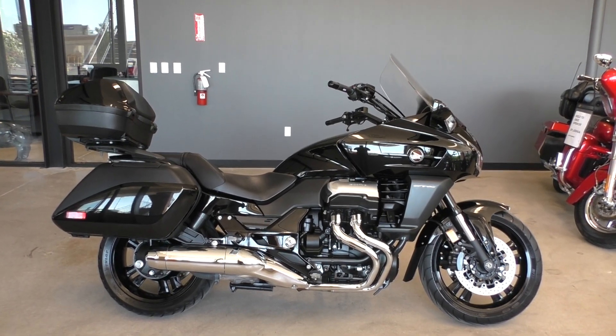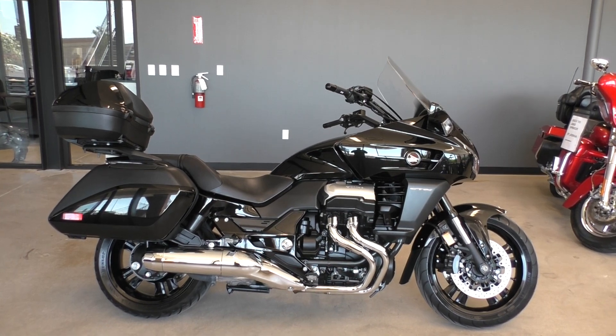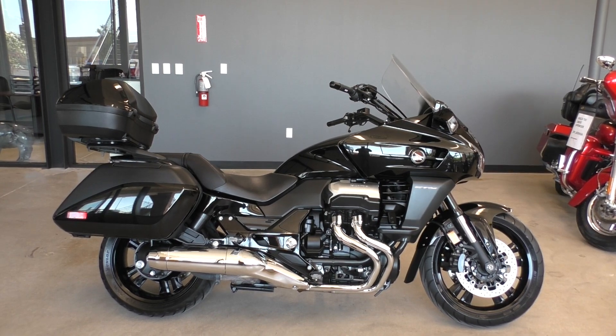What's going on? Nick here with Texas Best Used Motorcycles in Mansfield, Texas. Got a 2014 Honda CTX1300 Deluxe.